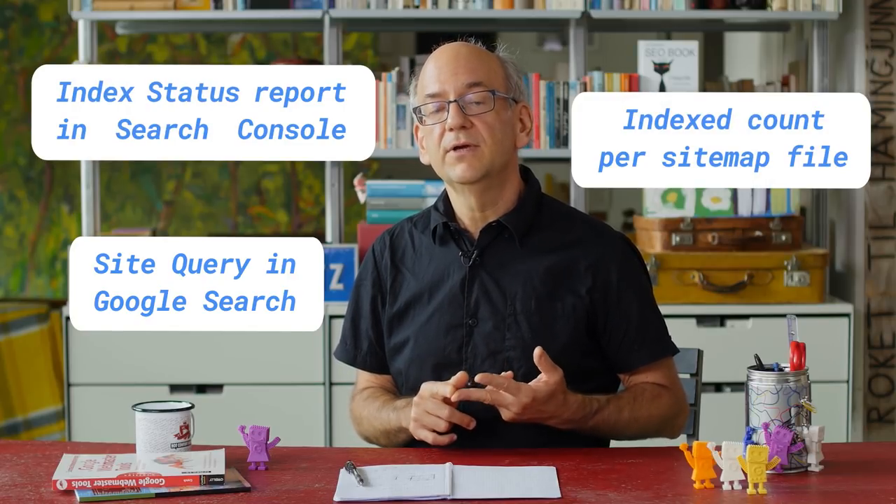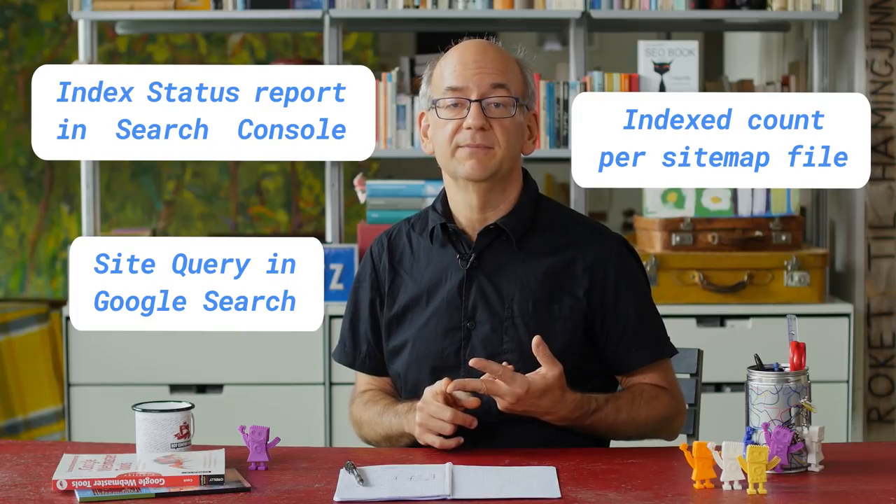There are three main places to get counts for the number of indexed URLs. First, you can check a site query in Google Search. Second, you can use the index status report in Search Console. Or third, you can look at the index count per sitemap file. Let's take a look at these options.